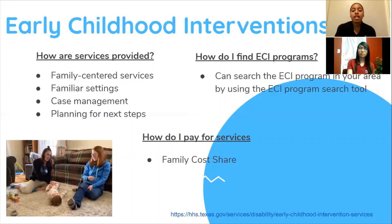ECI also provides case management and planning for next steps. ECI services end once the child turns three, and the ECI team, along with the family, will help assist with transition into a public school, preschool, or child care center. You can search for the ECI program in your area by using the ECI program search tool, which you can locate on the resource page provided. Regarding payment, ECI asks families who can afford to do so to share in the cost of services — this is called the family cost share. No child or family will be turned away because of the inability to pay. For more information regarding ECI, you can click on the link provided.